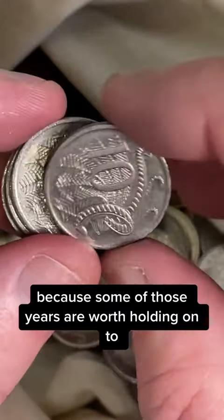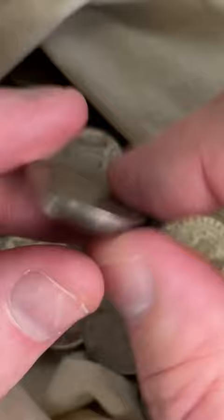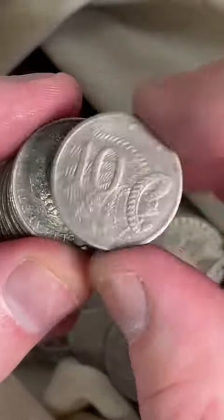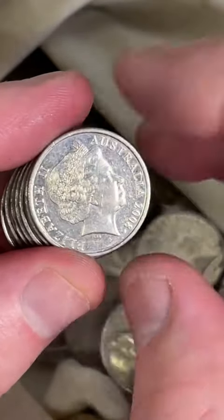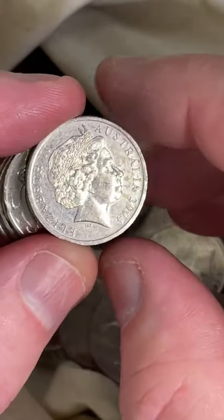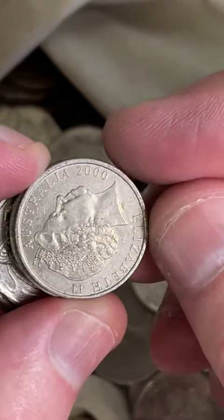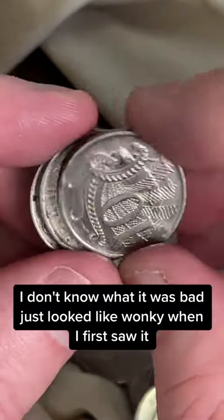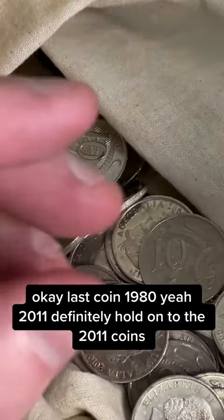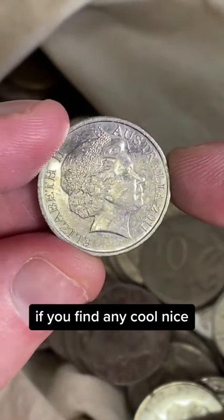Because some of those years are worth holding on to. There was a wonky zero on the end of that — it just looked wonky when I first saw it. Last coin: 1980. 2011! Definitely hold on to the 2011 coins if you find any.